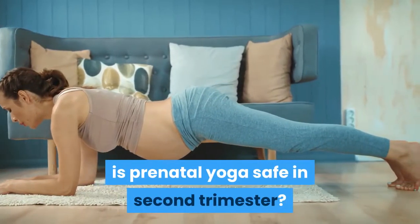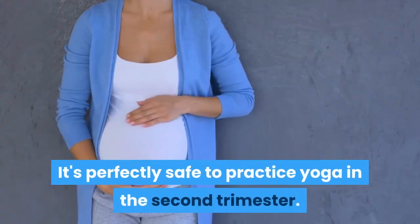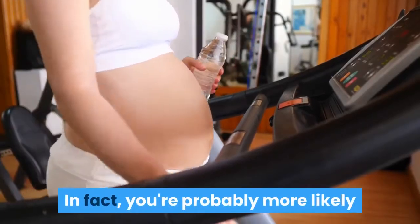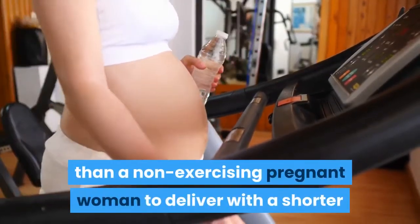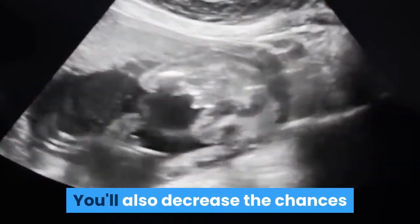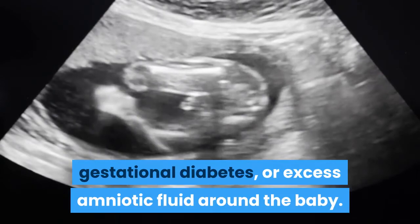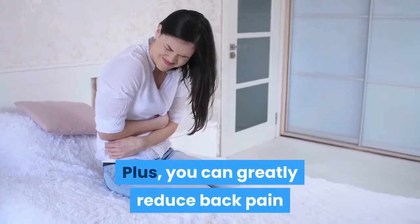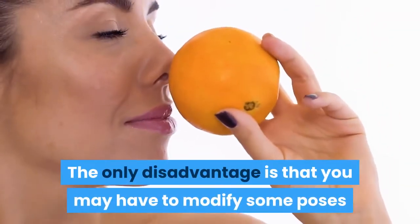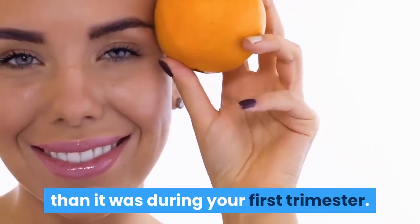Is prenatal yoga safe in the second trimester? Yes, it's perfectly safe to practice yoga in the second trimester, and there are all kinds of benefits. You're probably more likely than a non-exercising pregnant woman to deliver with a shorter and less painful labor. You'll also decrease the chances of developing high blood pressure, gestational diabetes, or excess amniotic fluid around the baby, and you can greatly reduce back pain and other common discomforts of pregnancy. The only disadvantage is that you may have to modify some poses because your belly will be larger than it was during your first trimester.